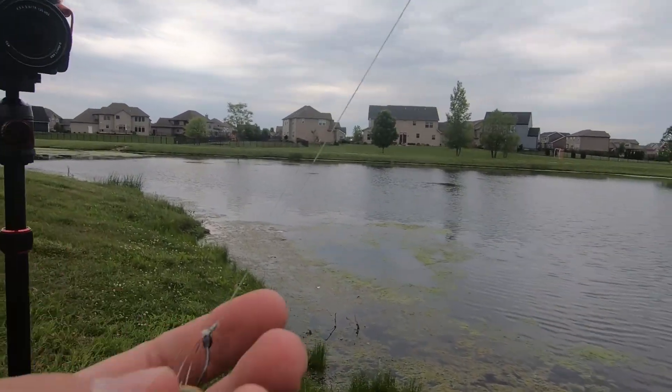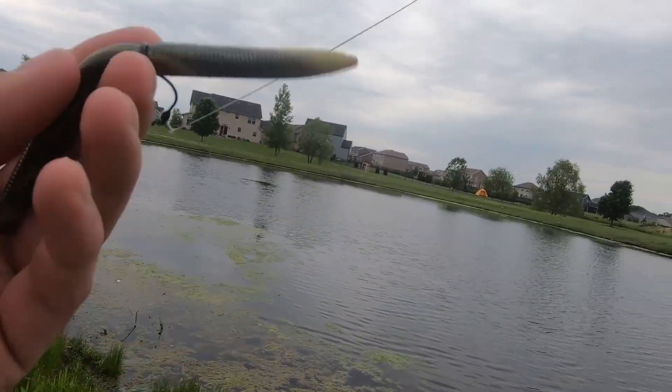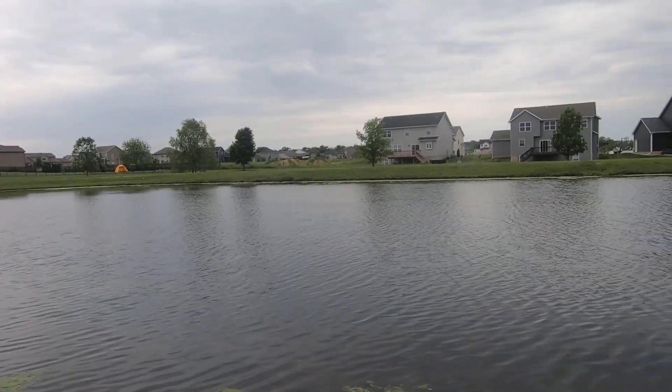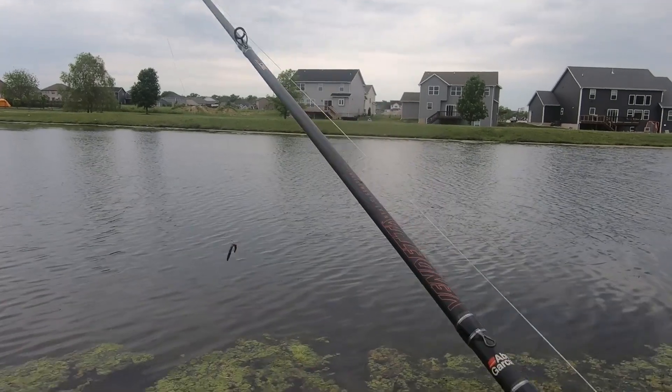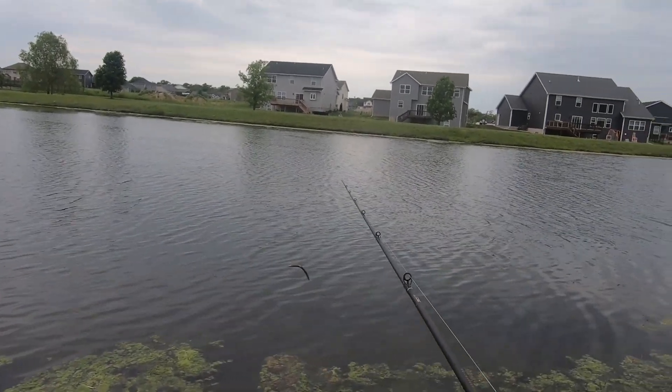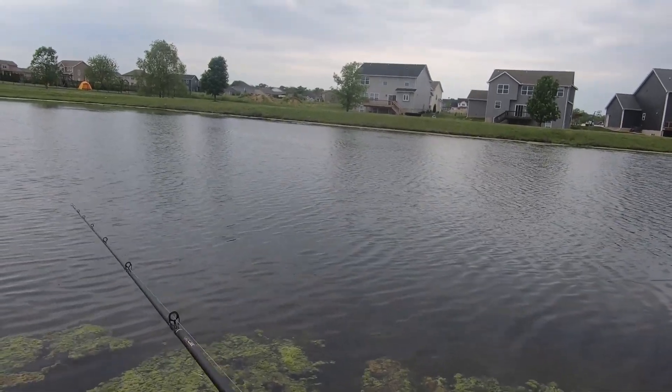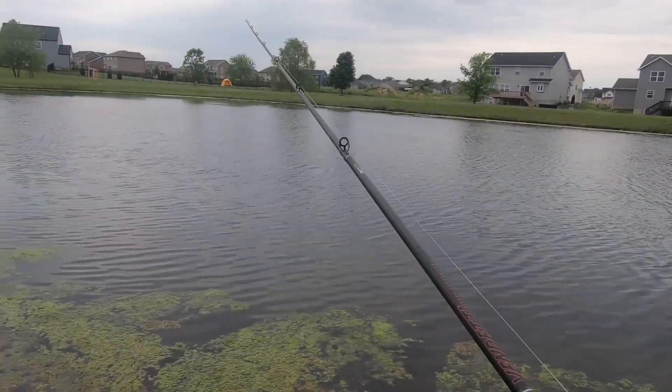Alright, so we've got the weedless set up. I just found these worms the other day and they just have so much color to them — I like them. We'll go ahead and try this out for a little bit, see if we can combat these weeds and catch ourselves our first fish.